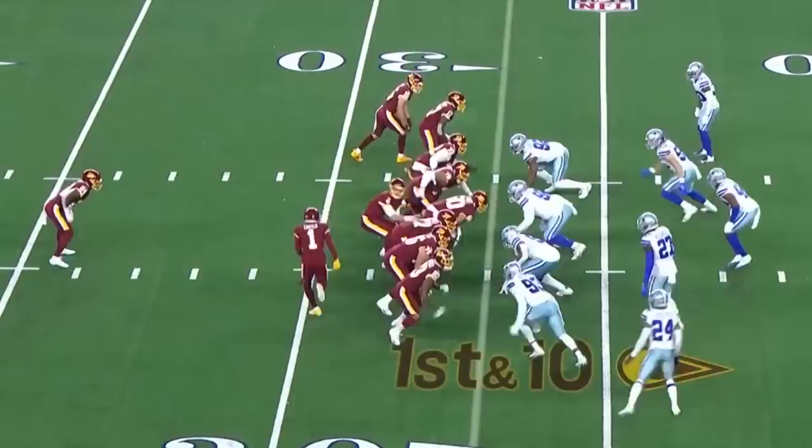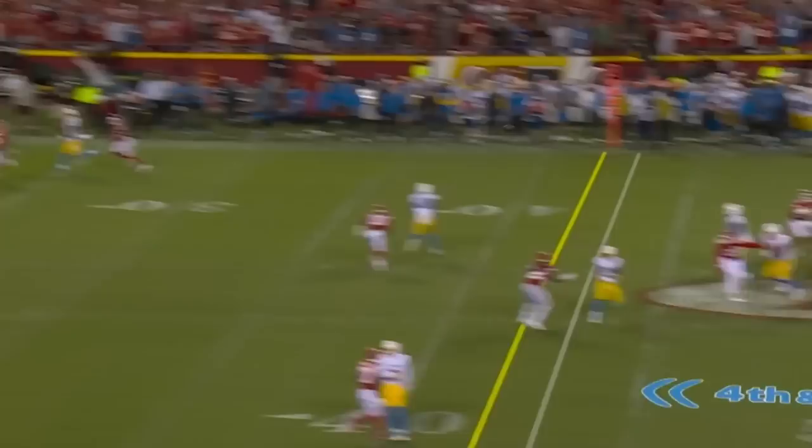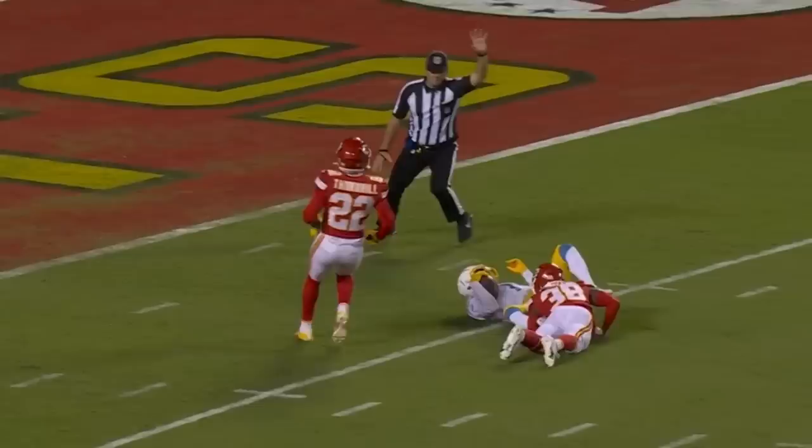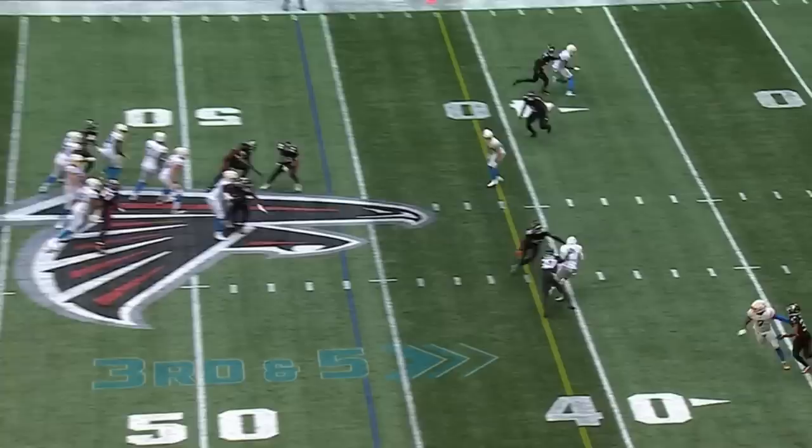This is DeAndre Carter on the end of the round, and Carter will take it. To keep it alive, fires it — caught! Inside the 10-yard line. An absolute dart on fourth down. Must get to the 41, and they do, as Carter breaks three.